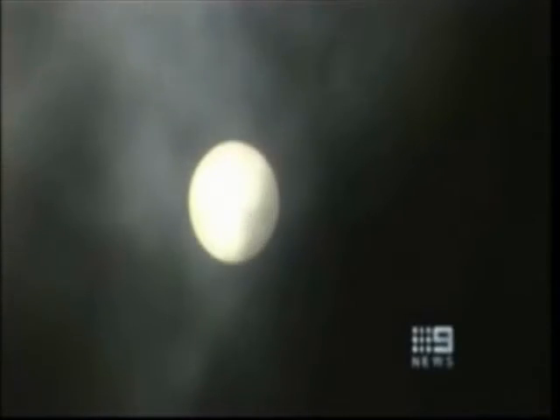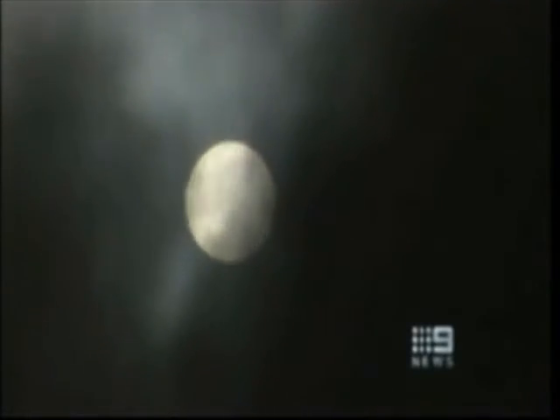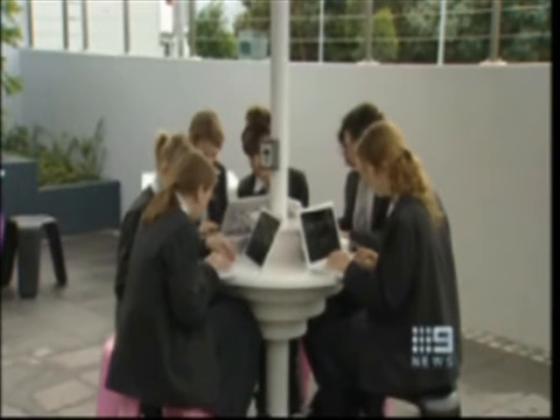I bet I know what some of you are thinking — it's a cloudy day, the computers aren't really powered up, we've just dummied it up. Well, guess what? It generates energy whether the sun's shining or not. Phil Wilmington, Nine News.